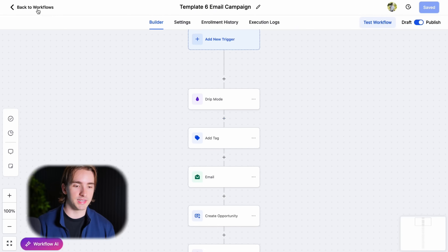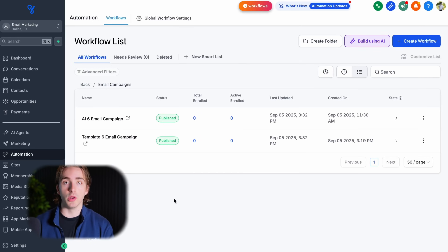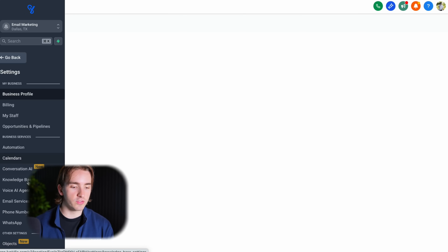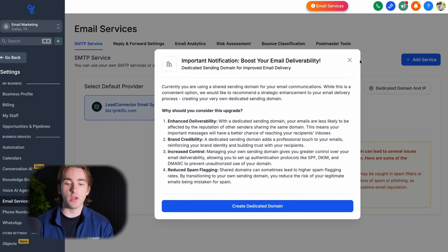Let's break it down one more time. We have our automation: six emails over 30 days. We have our tracking with tagging, opportunities, and pipelines to make sure we know when positive leads are coming in. Of course, when those leads come in, we're responding to them and booking calls — that's obviously the most important part of this entire process. We also have our dedicated domain set up under settings, email services, dedicated domain to make sure we can send from high-level without any issues.